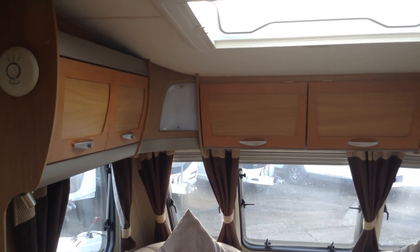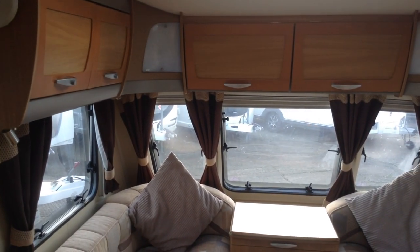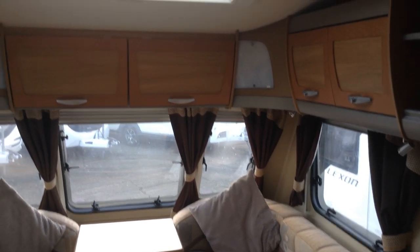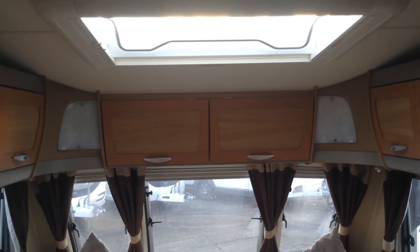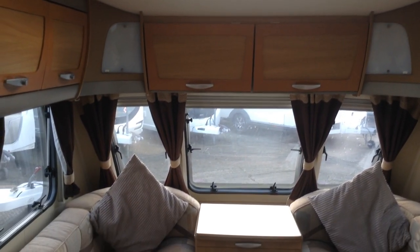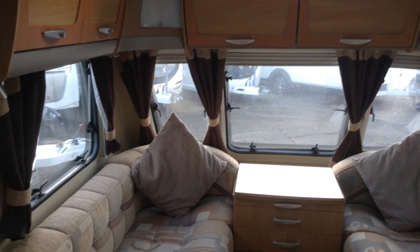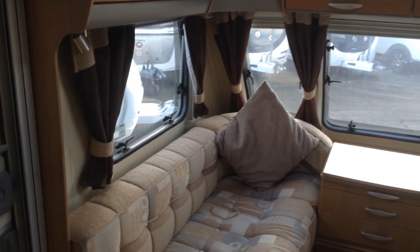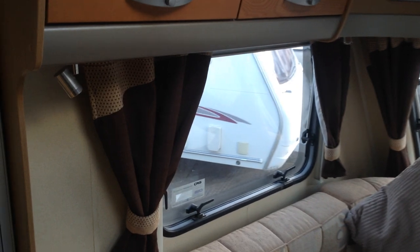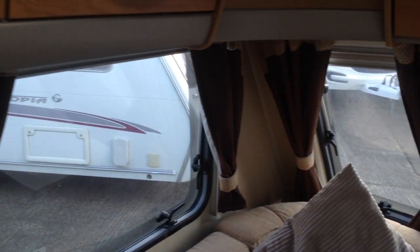Plenty of locker storage as you can see with the overhead lounge wraparound lockers. Features the full-size Heki roof light — not only does it allow in lots of extra natural daylight but also on a warm day, very nice to have it open too. All the windows are double glazed with cassette blinds incorporating the fly and night screens, and you've got LED lighting.